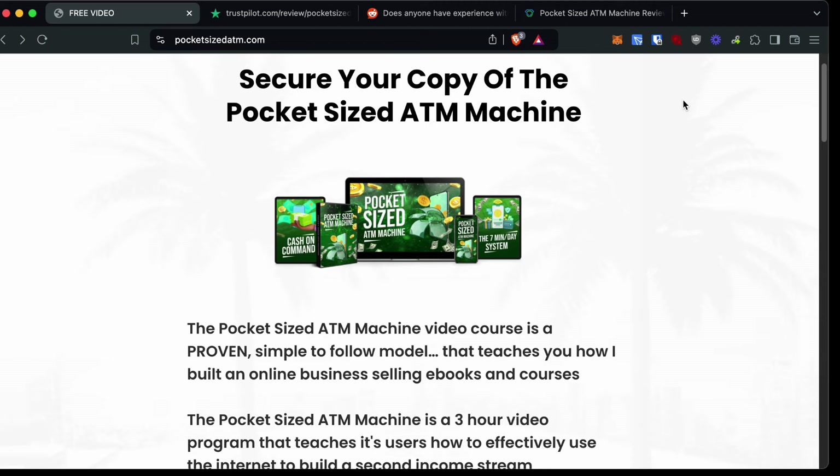I've reviewed literally hundreds of different products like this one on this channel, so if that's something you're interested in, be sure to give this video a like, subscribe to the channel, and if you have any questions or experience with pocket-sized ATM machine, please let me know in the comments down below.